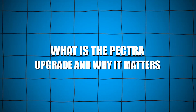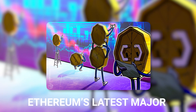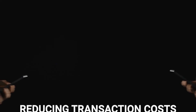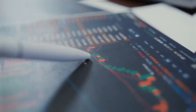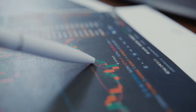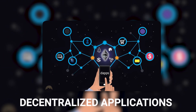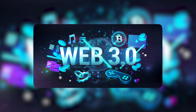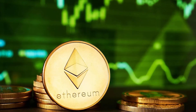What is the Pectra upgrade and why it matters? The Pectra upgrade is Ethereum's latest major step toward solving long-standing scalability issues while improving user experience. It's a critical interim upgrade, preparing the network for even bigger enhancements down the road. Pectra focuses on reducing transaction costs, increasing throughput, and laying the groundwork for full sharding. It's a strategic move to keep Ethereum competitive against faster, cheaper alternatives. As decentralized applications expand and demand skyrockets, upgrades like Pectra ensure that Ethereum remains the foundational layer of Web3. This upgrade is necessary to secure Ethereum's future dominance in blockchain innovation.